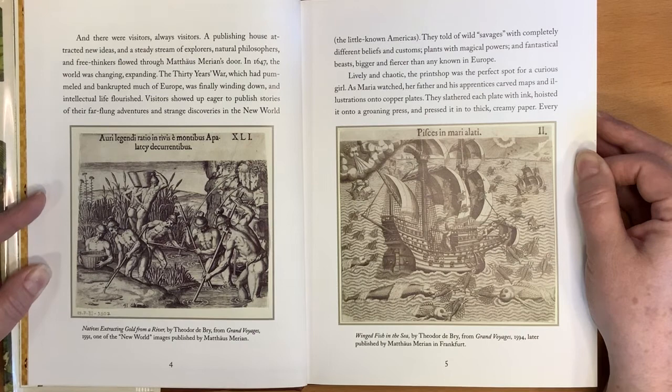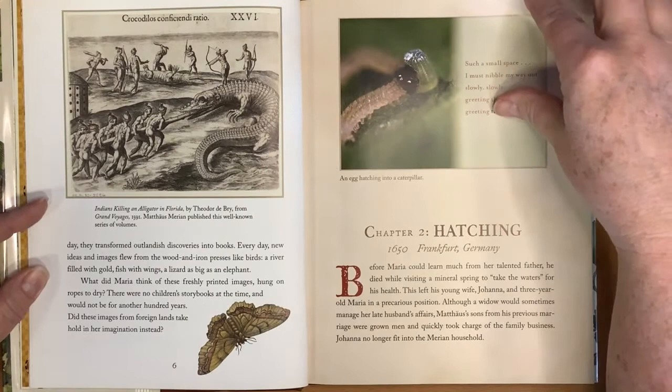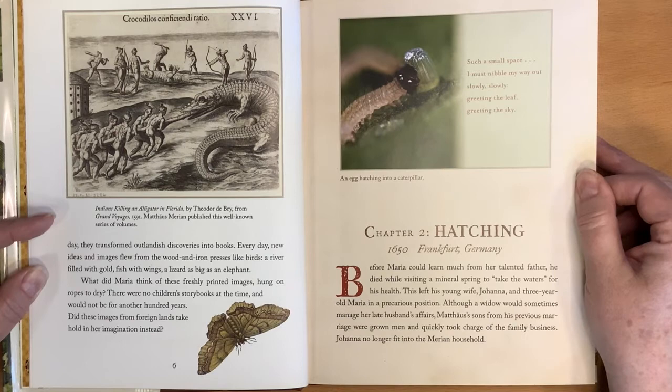Lively and chaotic, the print shop was the perfect spot for a curious girl. As Maria watched, her father and his apprentices carved maps and illustrations onto copper plates. They slathered each plate with ink, hoisted it onto a groaning press, and pressed it into thick, creamy paper. Every day they transformed outlandish discoveries into books. Every day, new ideas and images flew from the wooden iron presses like birds — a river filled with gold, fish with wings, a lizard as big as an elephant. What did Maria think of these freshly printed images hung on ropes to dry? There were no children's storybooks at the time, and would not be for another hundred years. Did these images from foreign lands take hold in her imagination instead?